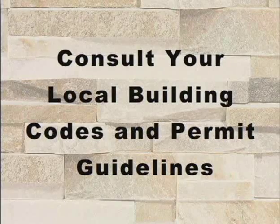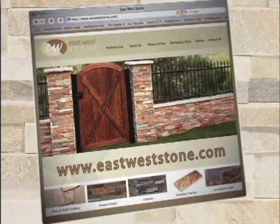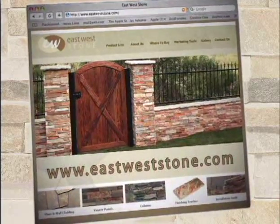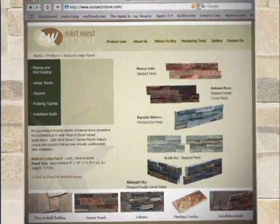Before beginning any construction project, be sure to consult your local building codes and permit guidelines. To get new ideas or help refine your own, log on to www.eastweststone.com or check the catalog to learn more about the many styles and color combinations available.